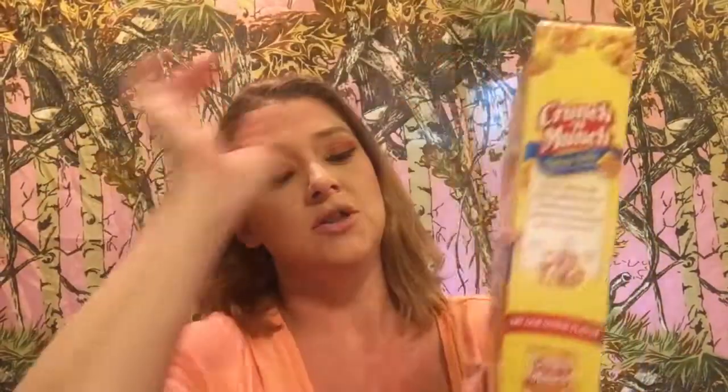Then I got the Crunch and Munch Butter Toffee — I'm obsessed with these. By Betty Crocker, I got some chicken stuffing. I like to use this with chicken gravy or turkey gravy, mix in some chicken, and bake it — it is so good. And then I got some light and fluffy buttermilk pancakes.